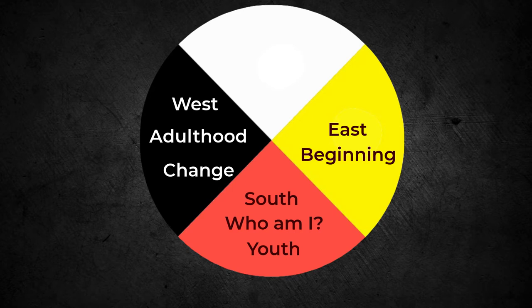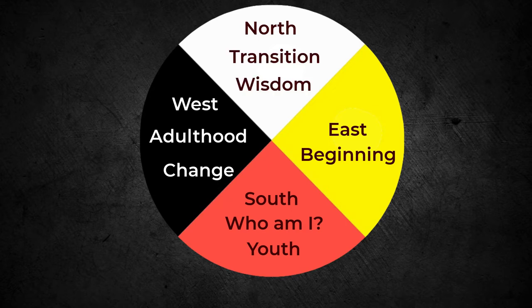It is a reminder of the constant change within us and our approaching transition back to the spirit world. Finally, north is white — winter. We have run our race, our passage from spirit to childhood, from childhood to adulthood, and played our part as adult members of our society and culture. It is now time to retire and reflect on our past. We understand the approaching return to the spirit world and embrace all aspects of ourselves.